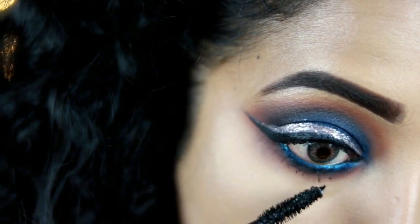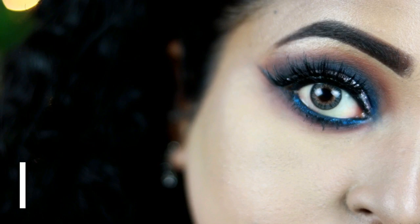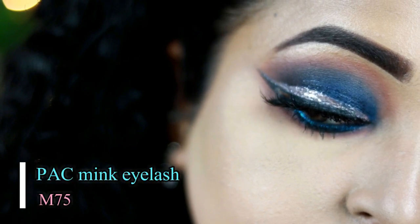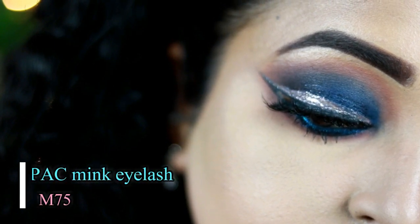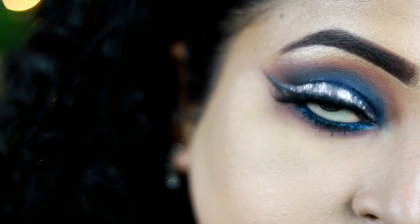For the mascara, I'm using the Maybelline Colossal Big Shot mascara, just coating my lashes with it. This lengthens my lashes but doesn't add a lot of volume. For the artificial lash, I'm using the Pack Mink Eyelash in number M75. And this is how my eye turned out.